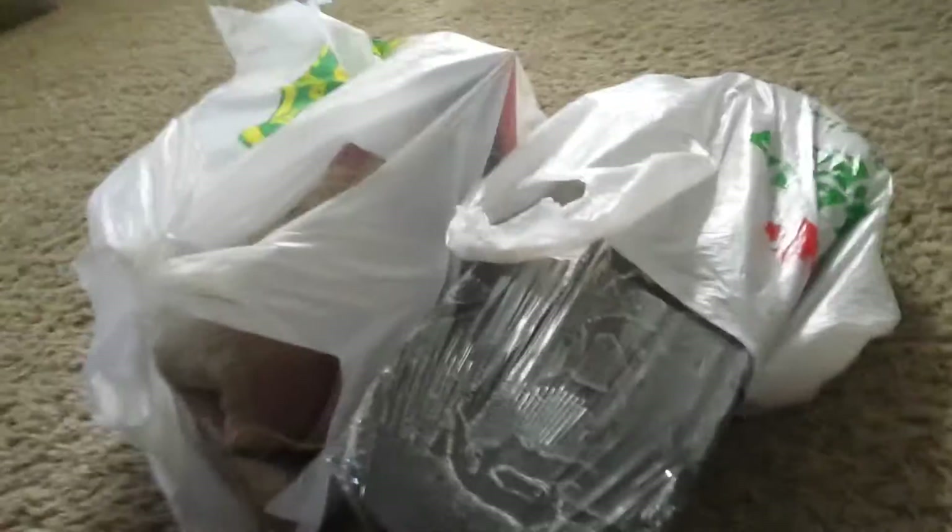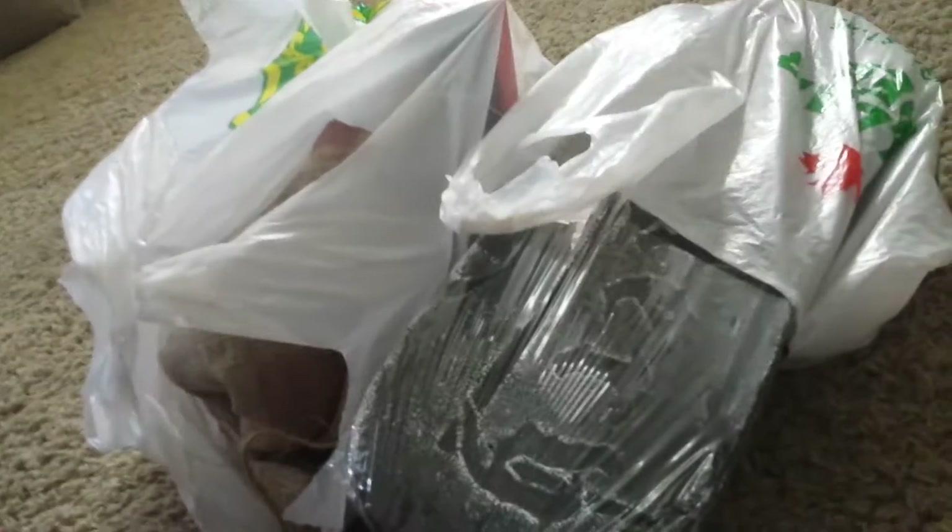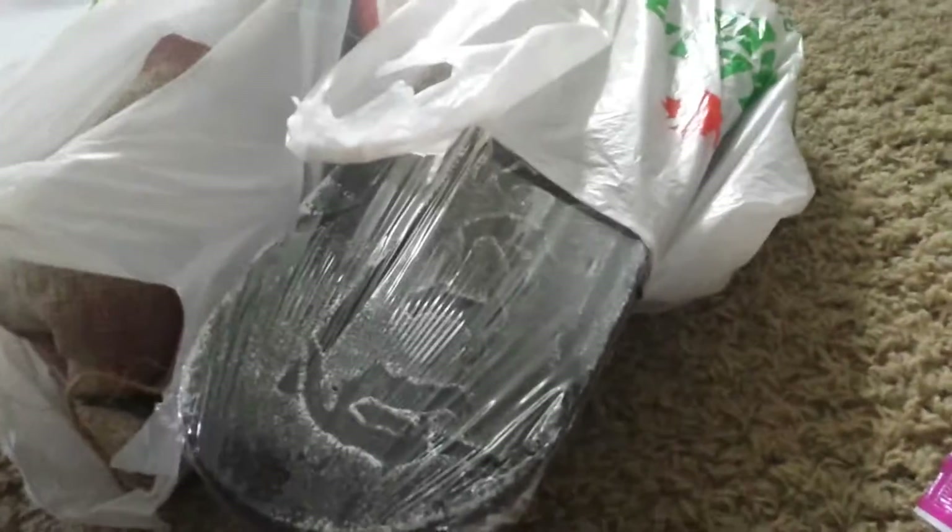I didn't get anything at Lowe's even though I went there. Yeah, I might get a Grave Raver, but I'm saving up for a Spirit Halloween prop — not telling you what it is. Went there yesterday, didn't have a lot of stuff, but I'm going again tomorrow.